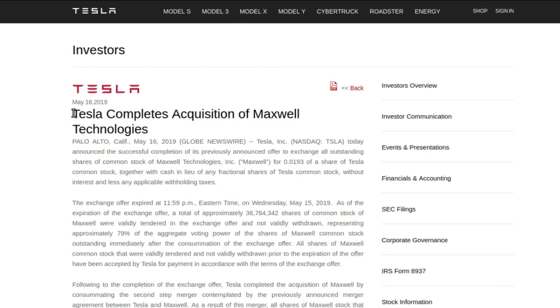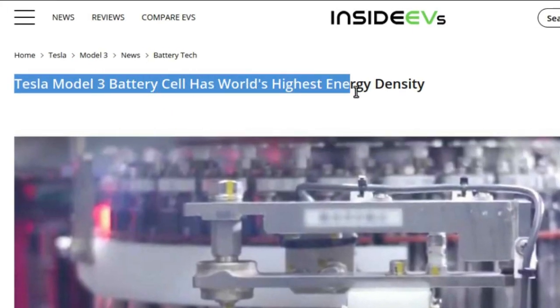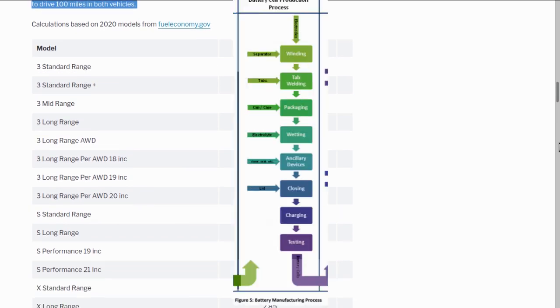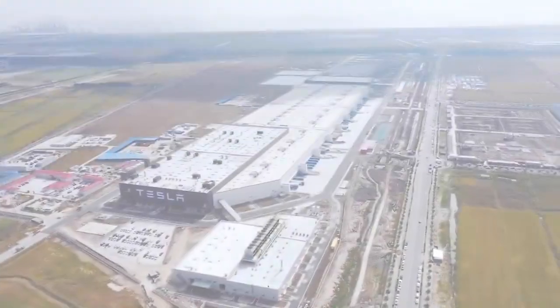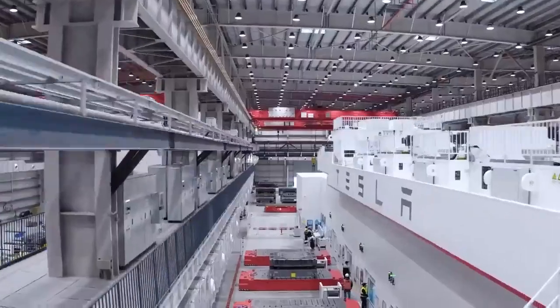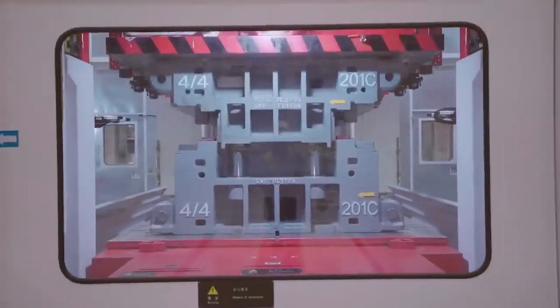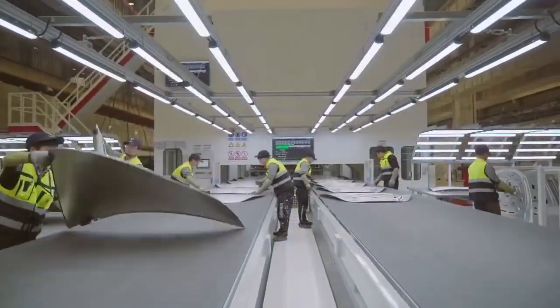Number 1: Maxwell Dry Electrode Technology. Maxwell Technologies was acquired primarily for this dry electrode manufacturing technology. Today's lithium-ion batteries use a slurry wet-coating technology. What Maxwell dry electrode technology does is get rid of the additive and toxic solvent used in today's batteries, as well as the drying phase and calendaring process. By removing all of these extra steps, an extraordinary amount of factory space, capital expenditure, time, and money can be saved. Tesla's new battery will be way faster to produce because of this dry coating process.